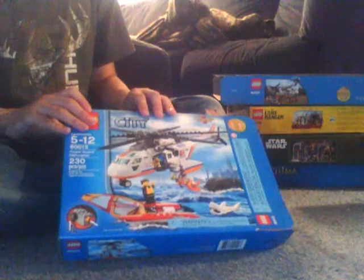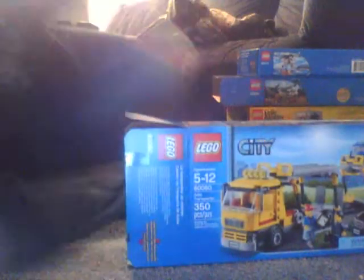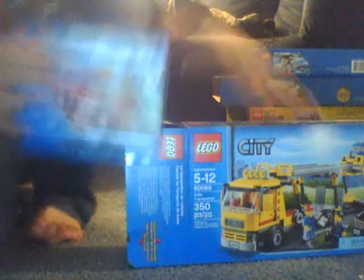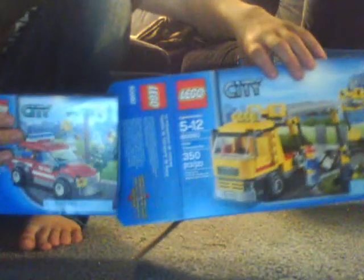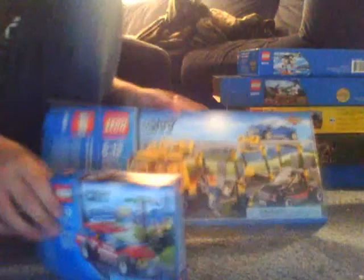Coast Guard chopper, auto transport — she bought me this. And I forgot one: my grandma got me this and my mom got me this, and I said those together equal the monster truck transport. But I'm actually happy with these two over the monster truck transport because you're getting three or four vehicles.